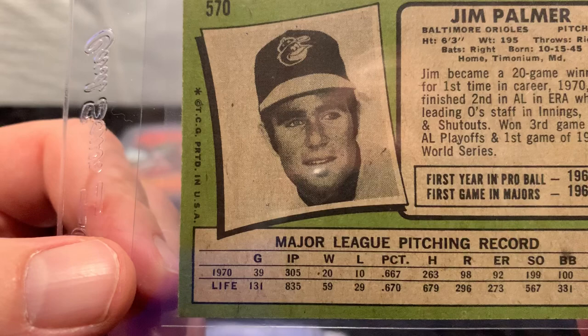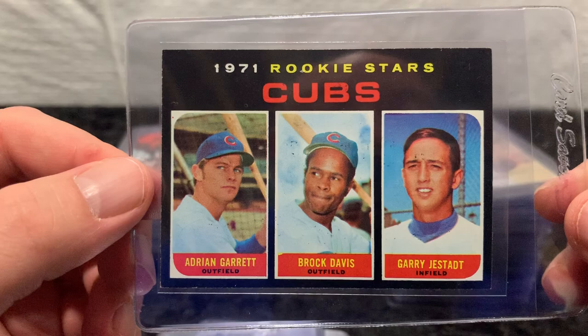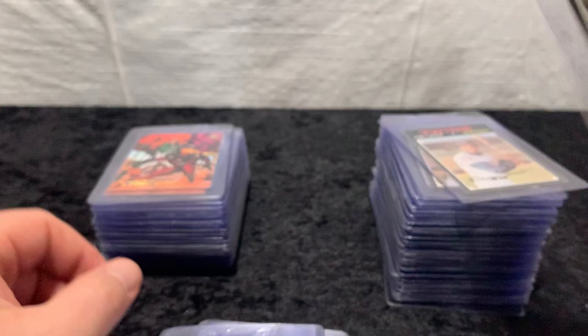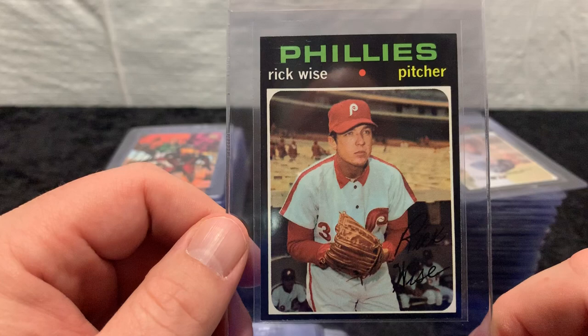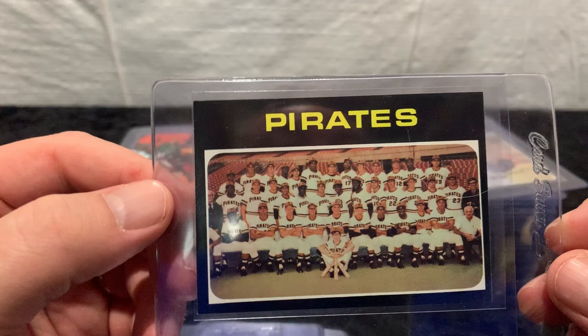Jim Bunning. Cubs rookie stars — unfortunately, none really became stars. Rookie Cup, Dave Cash. Astros pitcher Ron Cook. You can see most of what I'm showing you — nothing here that's going to be a 10, but typically they're fairly sharp. Hopefully we'll see some 7s or 8s. Randy Hundley. A couple I've got that are maybe a 9 in this set. Rick Wise. Really, I want cards that frame well — that's my first judge. Are the borders centered? Are the corners fairly sharp? Pirates team. Tug McGraw — father of country legend Tim McGraw.